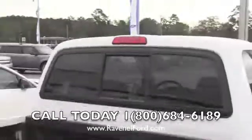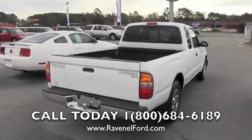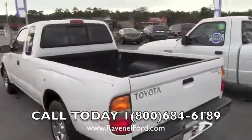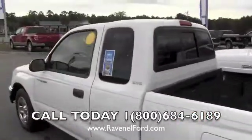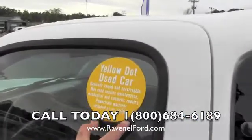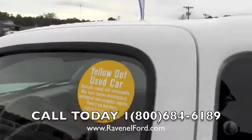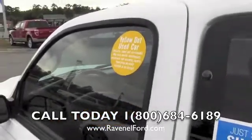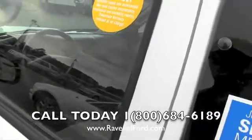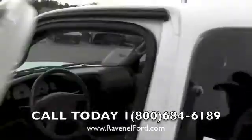The back window opens and closes, and there's a nice bed liner in the back — very clean truck, in good shape, and again it's only a 2004. It's a Yellow Dot vehicle, which basically means it's mechanically sound. Service may include routine maintenance and cosmetic repairs, but a powertrain warranty is included at no extra charge. We're going to take care of you out here at Ravenel Ford.